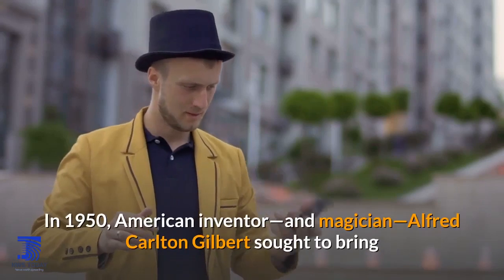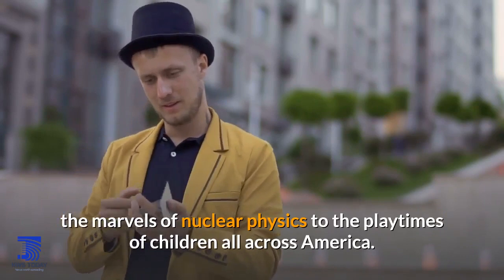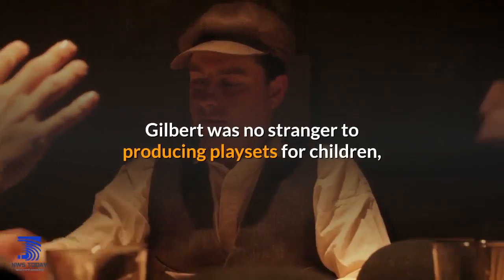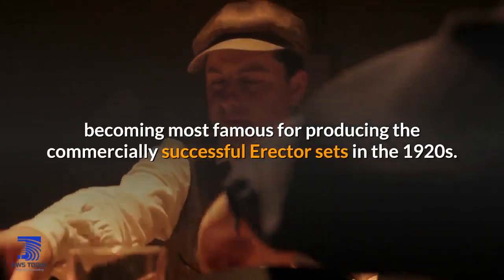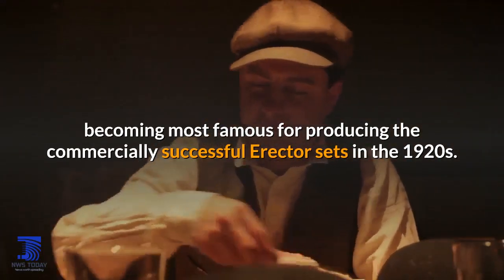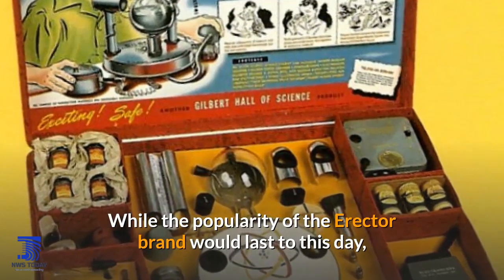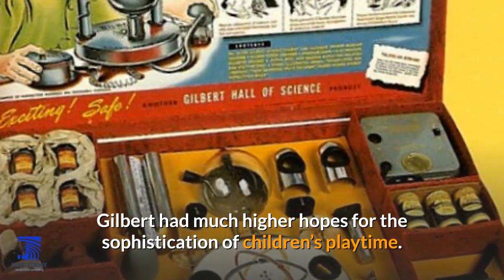In 1950, American inventor and magician Alfred Carlton Gilbert sought to bring the marvels of nuclear physics to the playtimes of children all across America. Gilbert was no stranger to producing playsets for children, becoming most famous for producing the commercially successful Erector sets in the 1920s. While the popularity of the Erector brand would last to this day, Gilbert had much higher hopes for the sophistication of children's playtime.